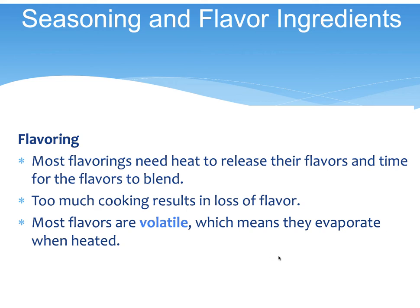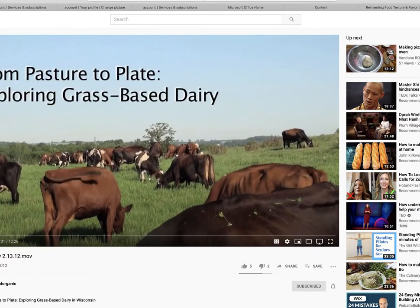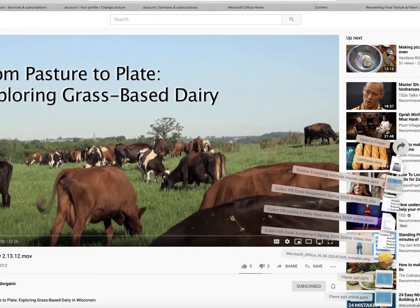If you cook volatile oils too much, you'll lose that flavor. Normally in class we'd do a butter tasting — there's a 12-minute video about grass-based dairy products and how grass-based butter can change a dish versus conventional butter. That would also make a good paper topic.